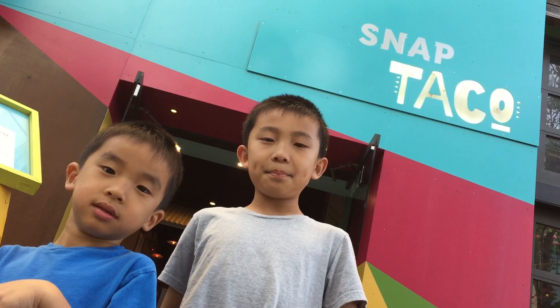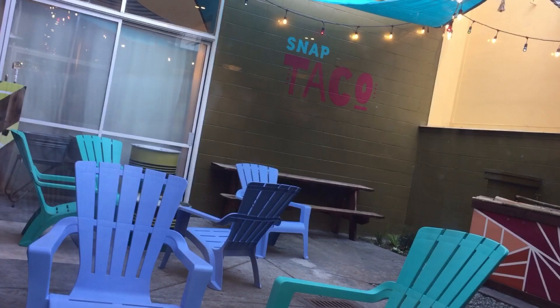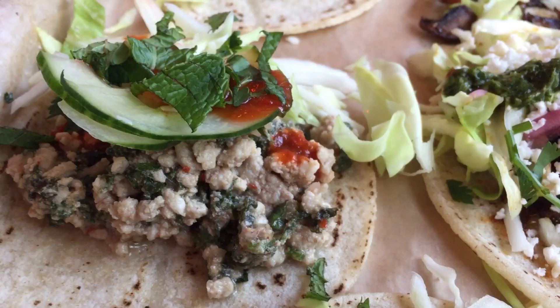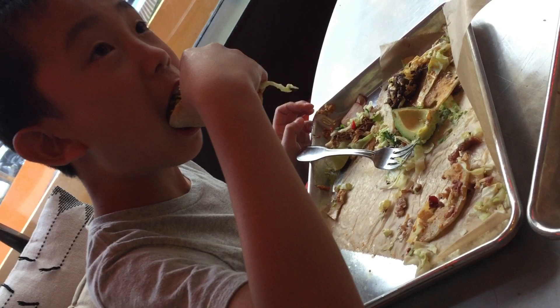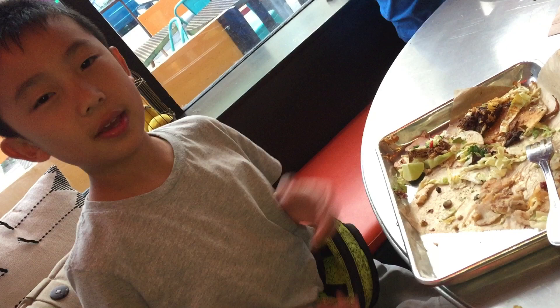Now we're having dinner at Snappy Taco. This restaurant features new school tacos, bowls, and other tasty eats. We ordered 10 varieties of tacos to share and Brother is eating the little chick kids meal. My favorite taco was braised beef because it had the best flavor, and I like the spice they put in there — but all the tacos are pretty good.